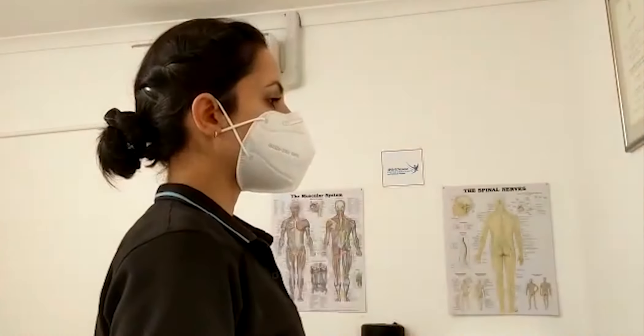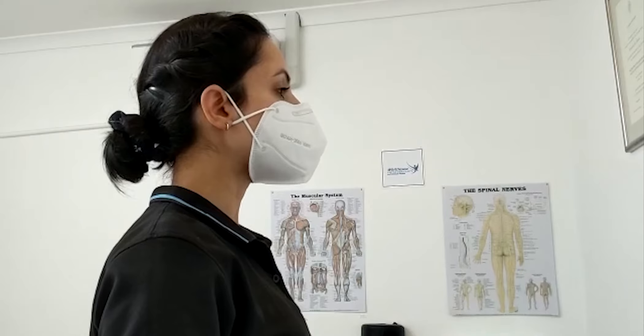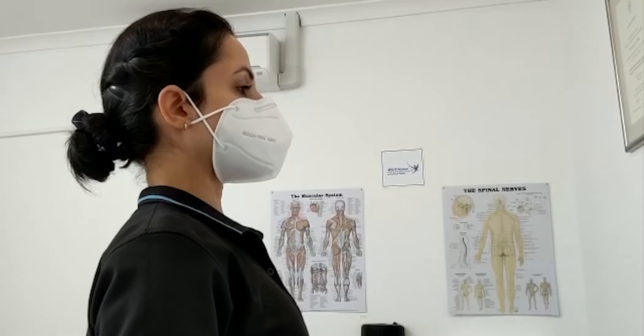The third exercise is chin tucks. Begin by bringing your neck forward while keeping both your shoulders relaxed. Hold this position for three to five seconds and gently bring the neck back as if you're making a double chin.